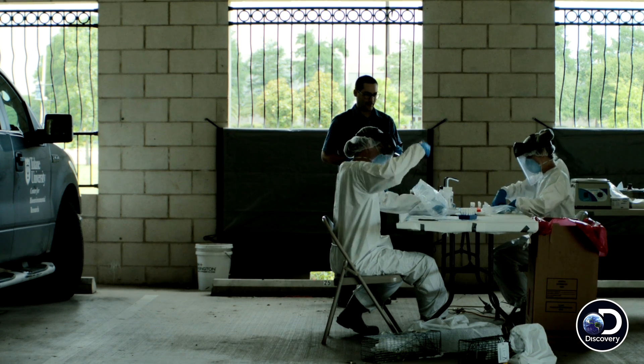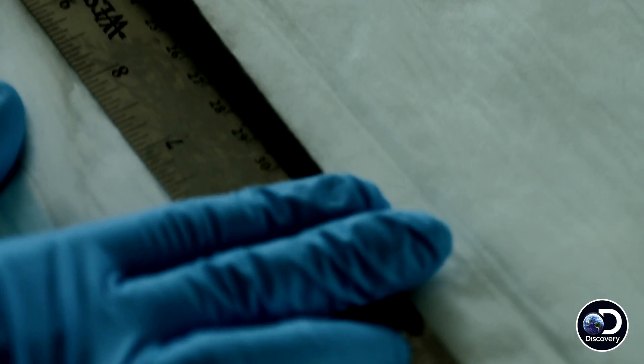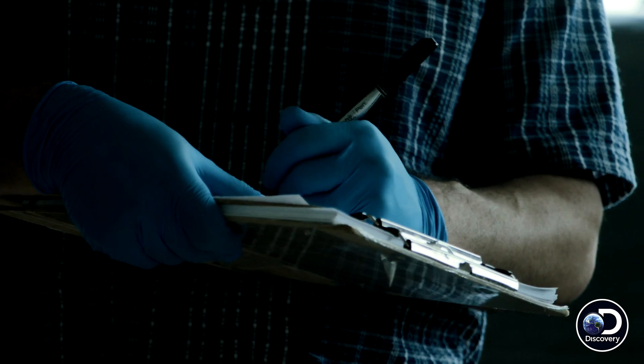Adult male roof rat, full body 37.5, tail 17.3.